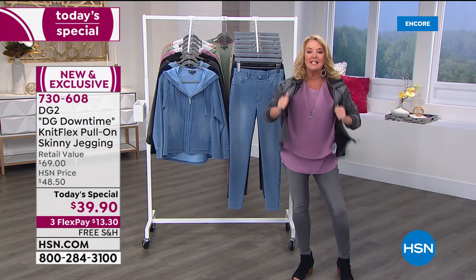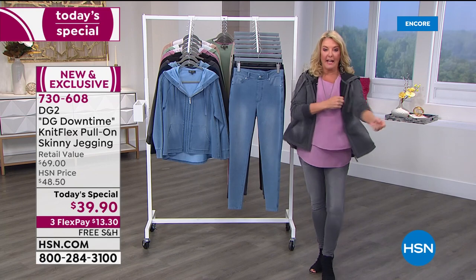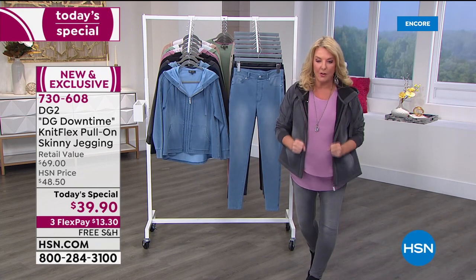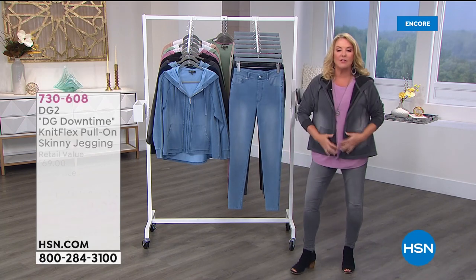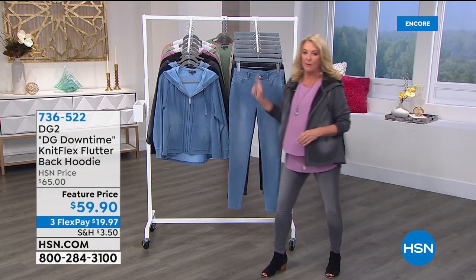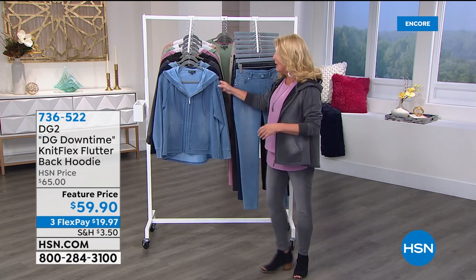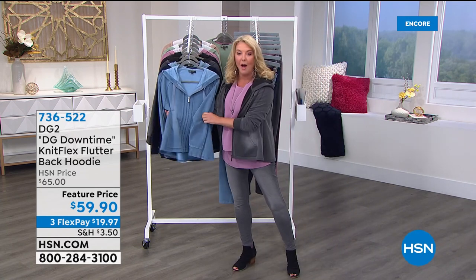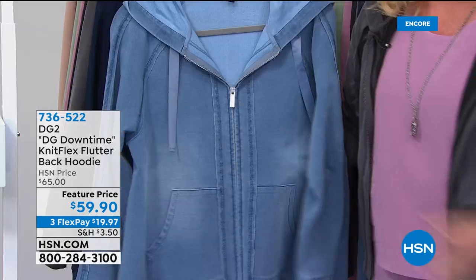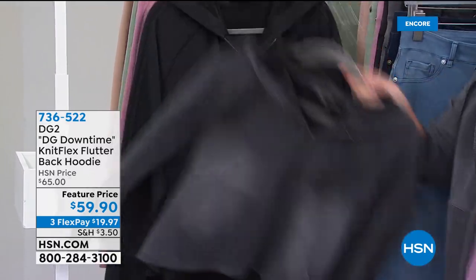Look at how cute this jacket is. I'm going to give you the item number for the hoodie right now because I believe this is going to be an early sellout. We brought in a lot less of these than we have of the pants — literally one seventh of the quantity in this compared to our today's special pant. Same exact colors — I'll show them to you real fast.